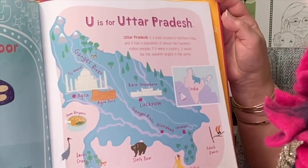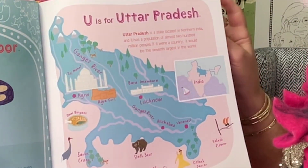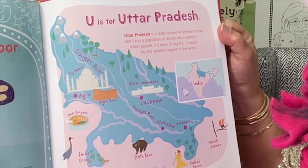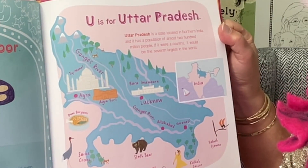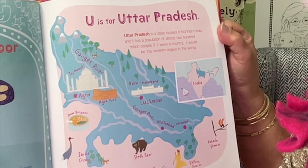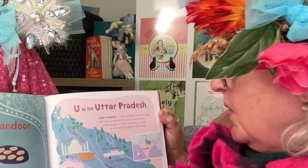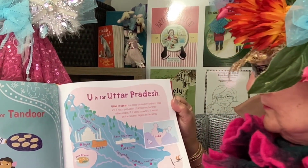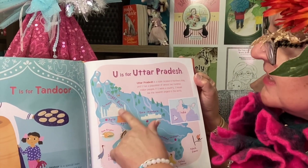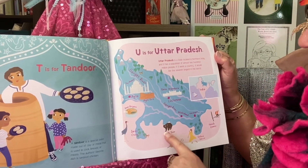U is for Uttar Pradesh. Uttar Pradesh is a state located in northern India and it has a population of almost 200 million people. If it were a country, it would be the seventh largest in the world. Seventh largest? Wow! Look at all these pictures — Taj Mahal. I guess this is where everything is located.